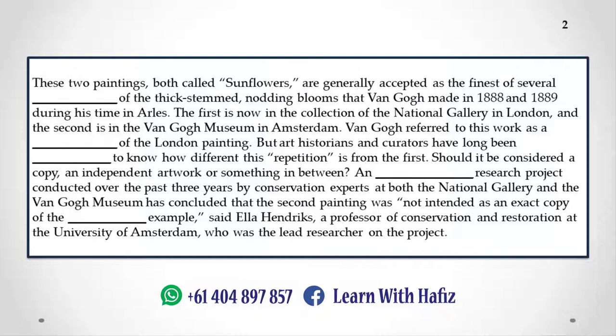Should it be considered a copy, an independent artwork, or something in between? An extensive research project conducted over the past three years by conservation experts at both the National Gallery and the Van Gogh Museum has concluded that the second painting was not intended as an exact copy of the original example, said Ella Hendricks, a professor of conservation and restoration at the University of Amsterdam, who was the lead researcher on the project.